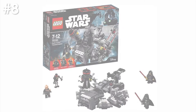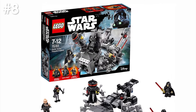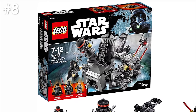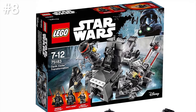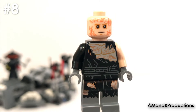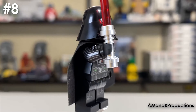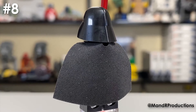Number eight on the list is actually the Darth Vader Transformation. This was a set I always wanted to pick up but it was one of those sets I always put off buying when I saw it in a shop. I always said I'd get around to buying it later, and then before I knew it, it was retired. It was a nice cheap way to get a really cool Anakin figure and also a Darth Vader figure with the new helmet piece. But now that we've got the Darth Vader with the arm printing, I might see if there's another set that includes that Darth Vader.